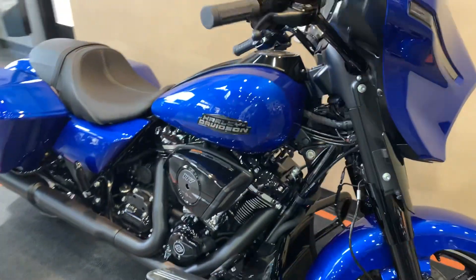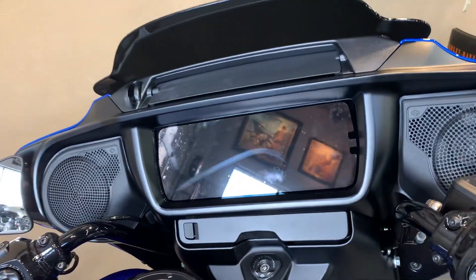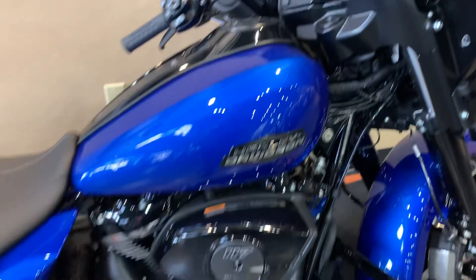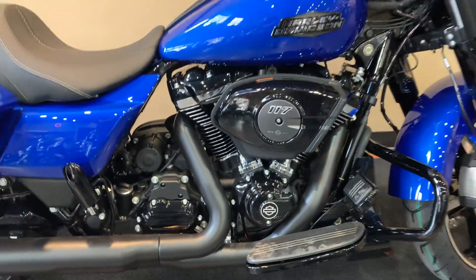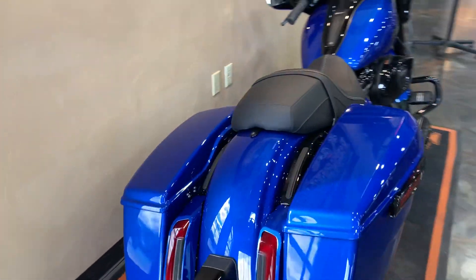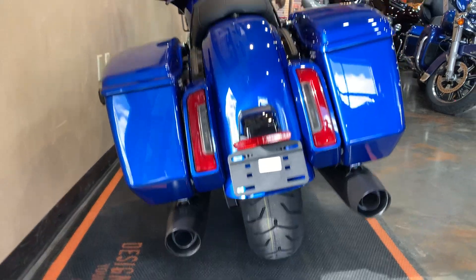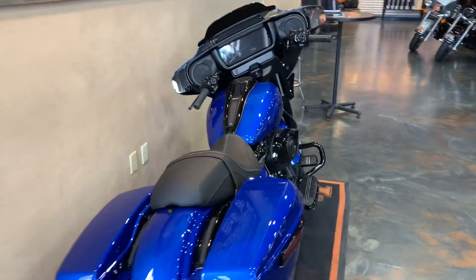Suspension front and back was retouched, has the Skyline OS, redesigned 117 motor that produces a little bit more power than last year's. Redesigned bags and plenty more, but you've got to stop down to find out the rest, so come on and check it out.